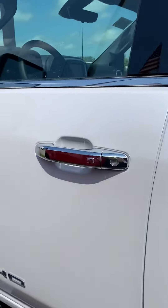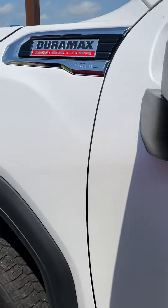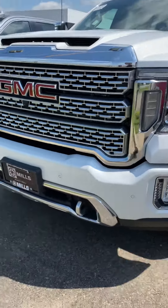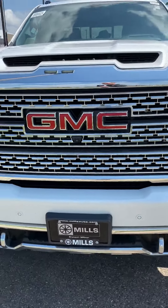There are so many things I could go over in this truck, but you owe it to yourself to come on in and check it out with me. Give us a call here at 218-829-3504. You can also visit us worldwide at millsgm.com. Talk to Brandon. Thanks for watching.